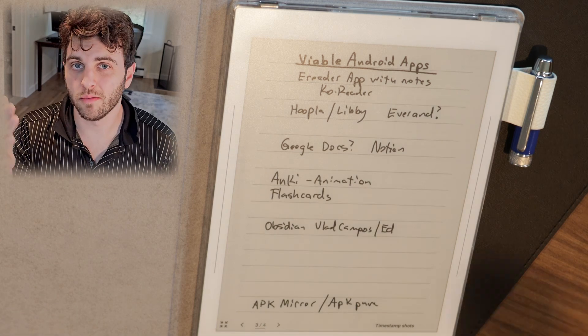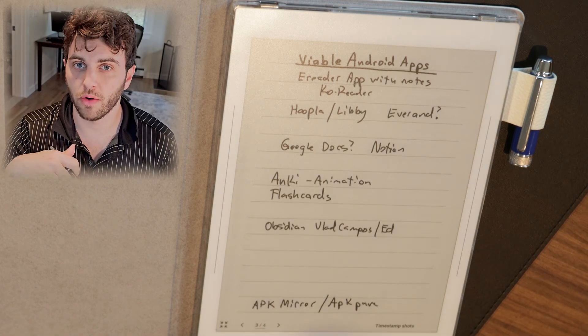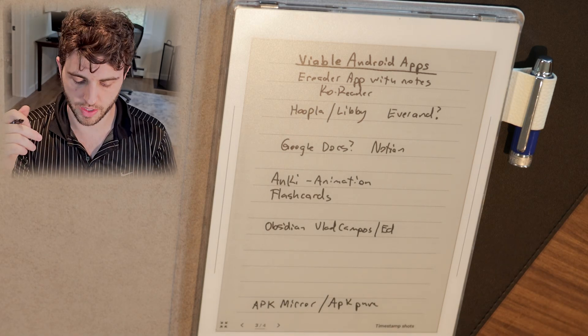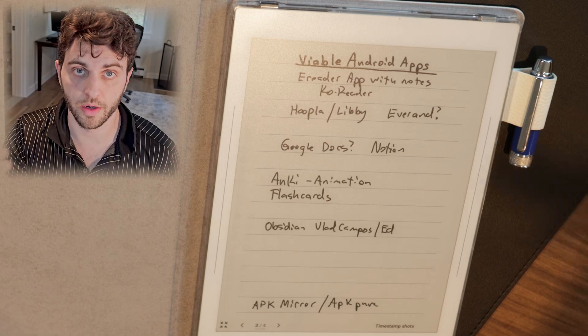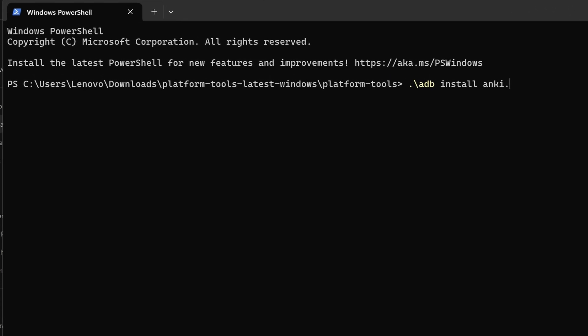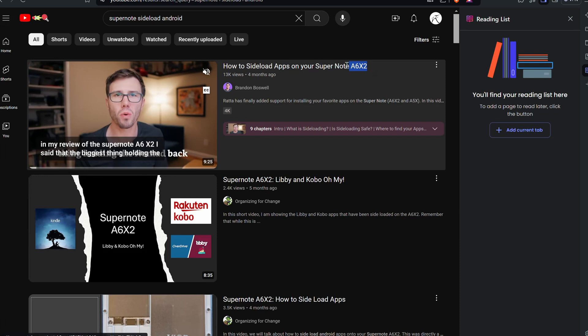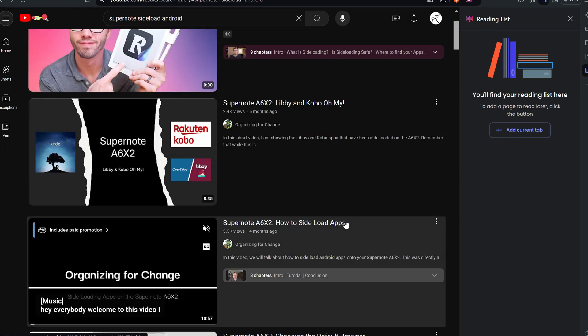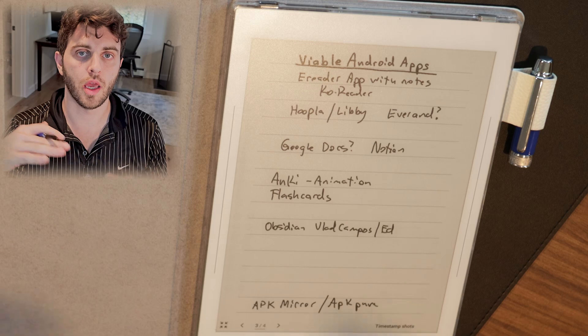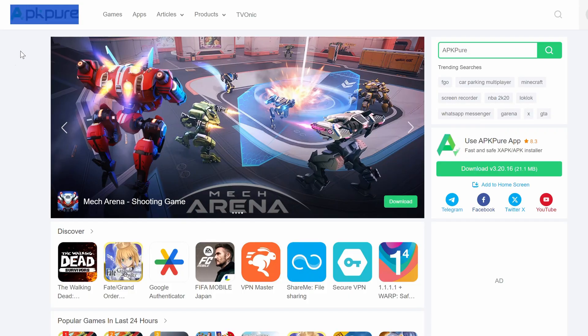If you'd like to see more, drop them down in the comments and I'll perhaps do a part two where I take user requests and try to see how viable they are on the Nomad. If you want to learn how to sideload apps, I'd recommend Brandon Boswell or Organizing for Change. Ed did a good video too, and APK Mirror and APK Pure are two good trusted sources to get APK files from. I'll link those below as well.